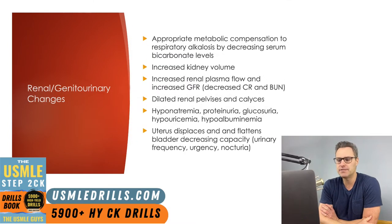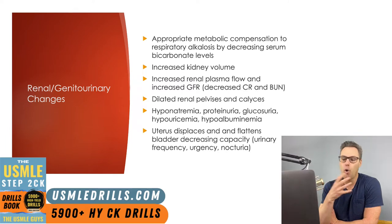Let's talk now about the kidney and the GU system. As mentioned earlier, the physiologic changes in the pulmonary system lead to a respiratory alkalosis, and the kidneys are going to respond by appropriately compensating and decreasing serum bicarb levels from 26 to around 22. Pregnant patients will have an increase in the overall volume of the kidneys because of increased interstitial volume and increased renal vascular volume.